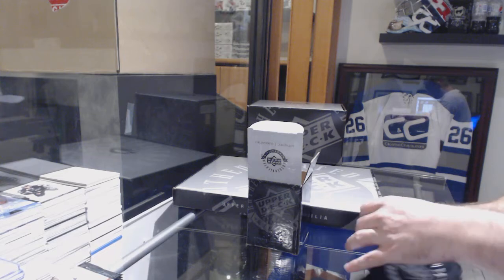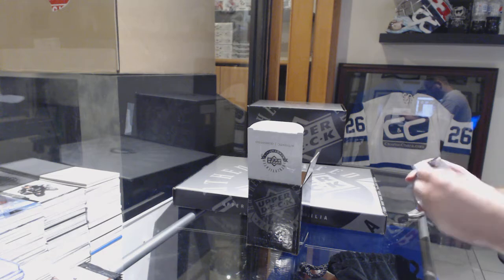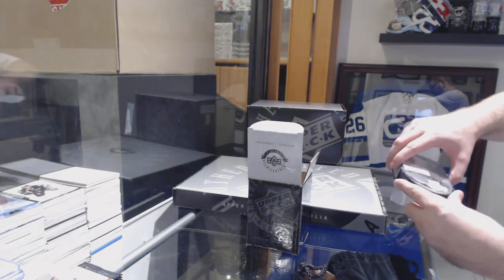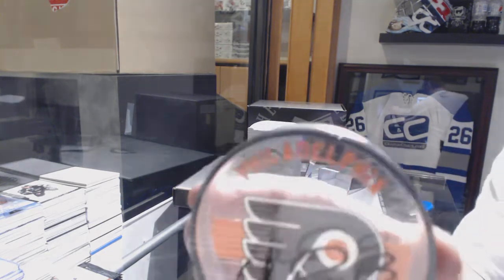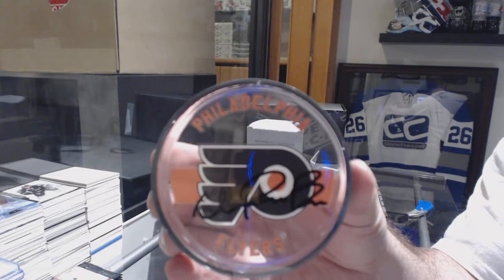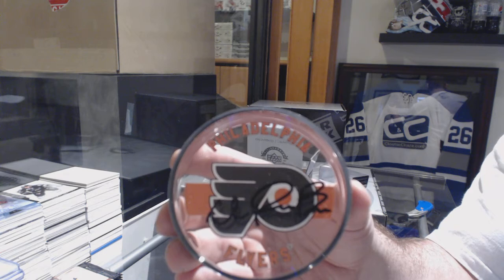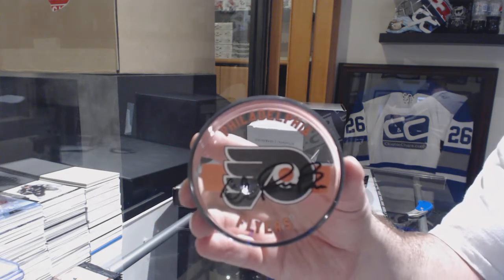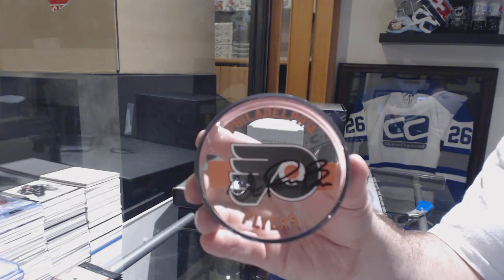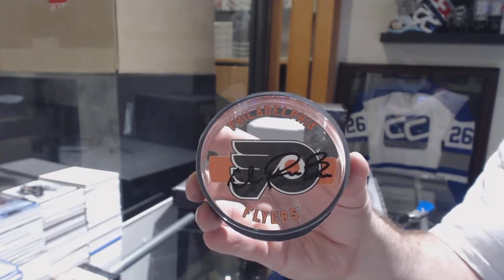I like these pucks. We've got an autographed puck for the Philadelphia Flyers — Ivan Provorov for the Flyers. Autographed puck. That's sweet.